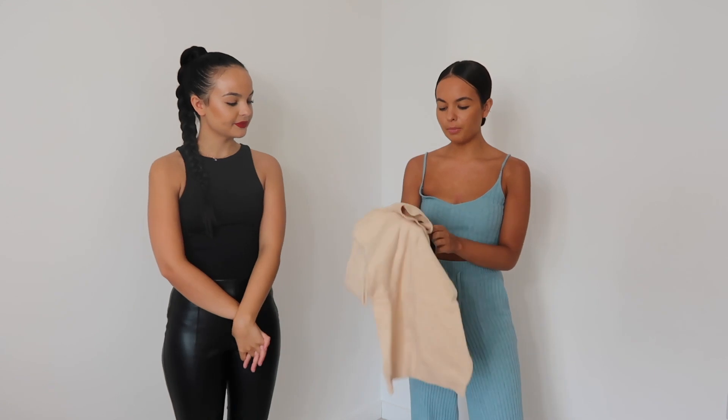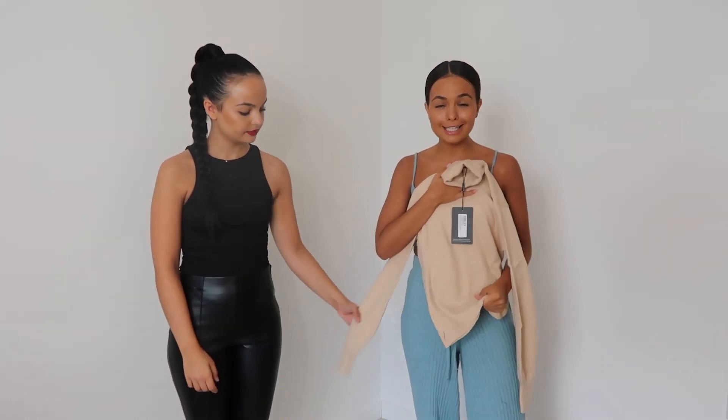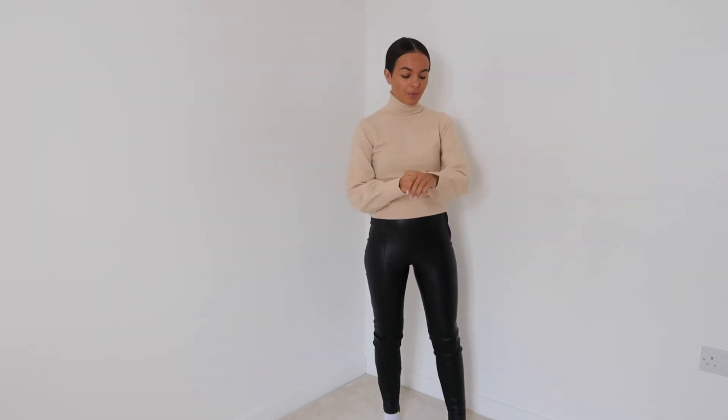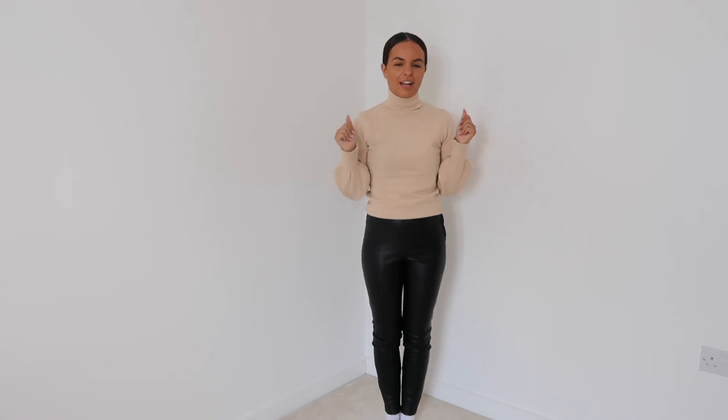Moving on, I saw this roll neck and I thought it would look really cute with some leather trousers — like Zellie is wearing now. The color is beautiful and you'd just pair it with a nice cross body bag, leather trousers, and some boots. The material is insane — I love the puff sleeve on it too. This is called the stone soft knit roll neck balloon sleeves fitted top. I absolutely love the color and the sleeves, and the quality is amazing — it feels so soft.